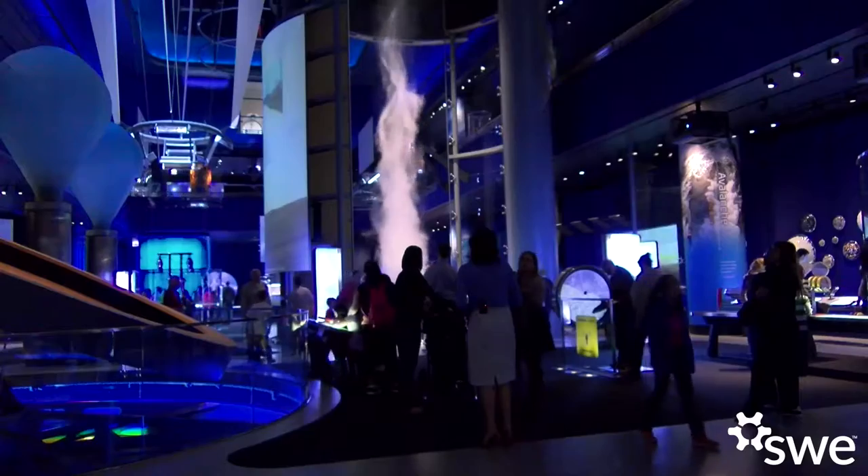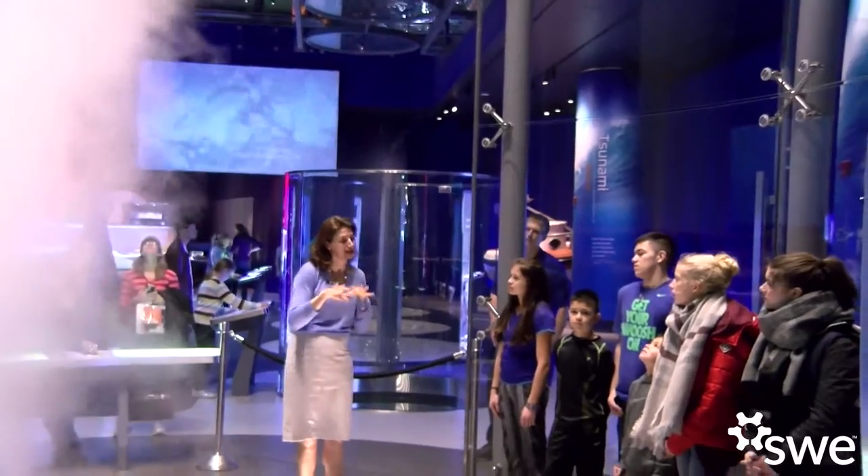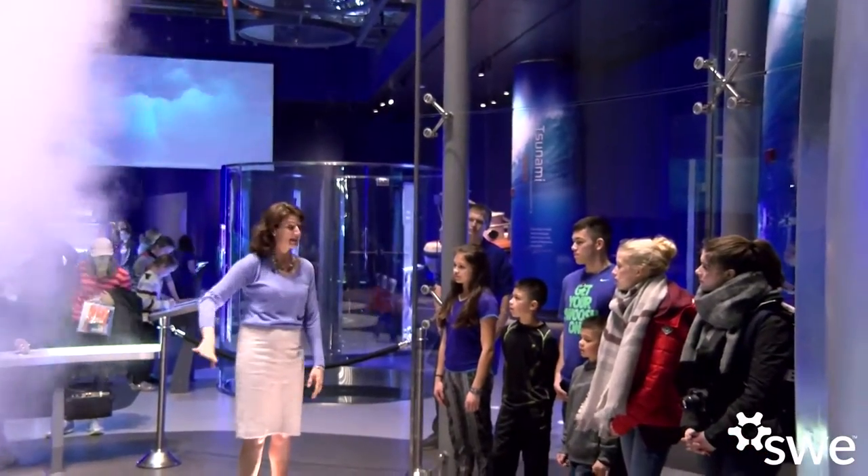My name is Olivia Castellini and I'm a senior exhibit developer at the Museum of Science and Industry in Chicago. I help make all of the exhibits that are here — developing the content and designing the experience and what people get to do when they're here in the exhibit.